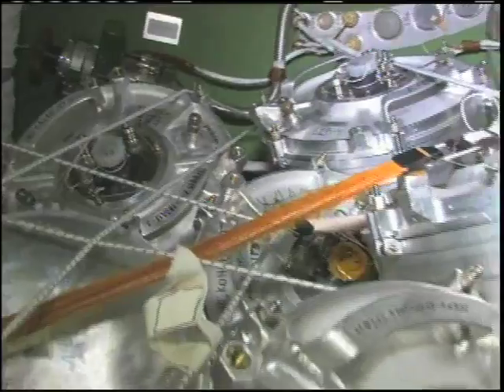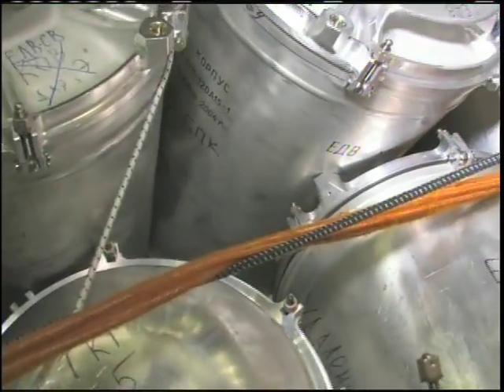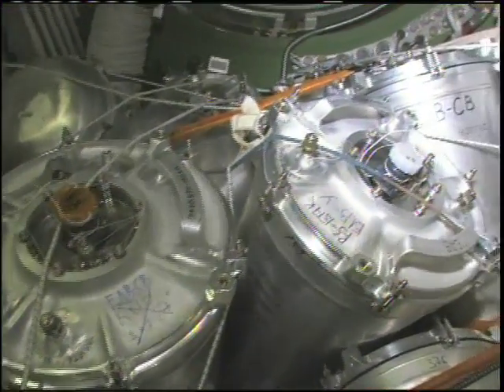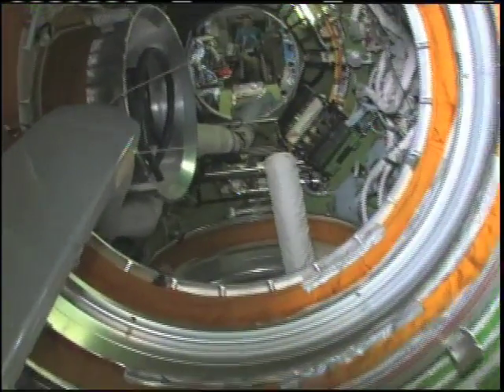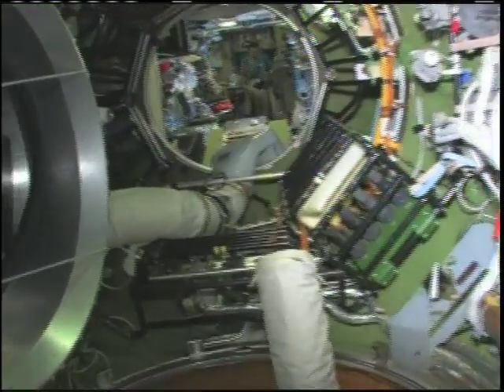You can see there are a lot of containers. These metal containers hold water or urine, and right now a lot of these are waiting for a ride back in the Progress. As we leave the FGB and go into the docking compartment...